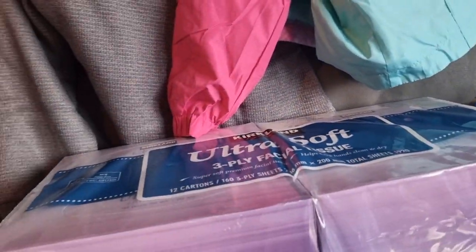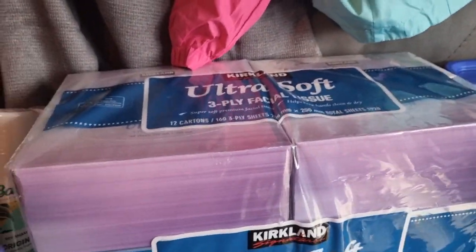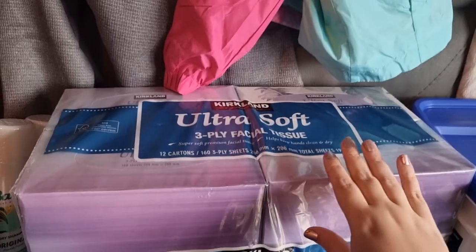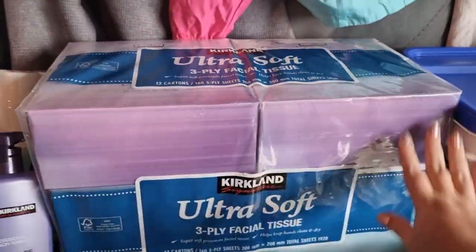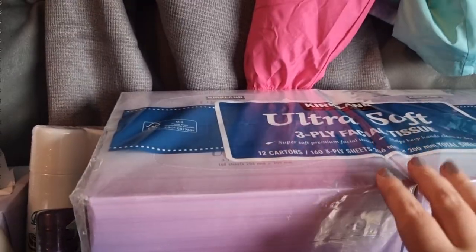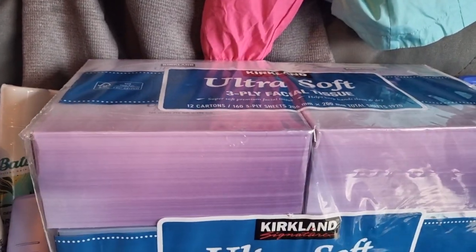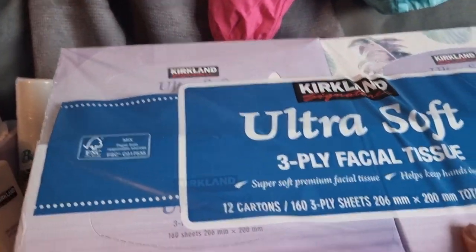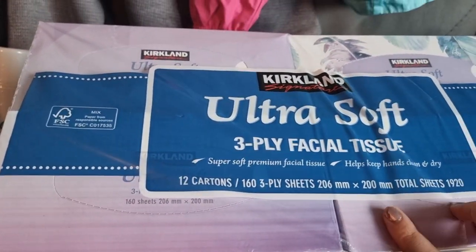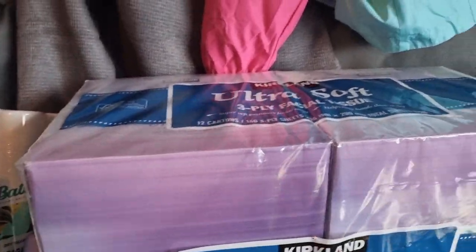Going on to tissues and stuff — I've got this big pack of tissues here which is a 12-pack and this was £13.18. So it works out about £1 a box, and there's 160 sheets in each. I love these tissues as well.